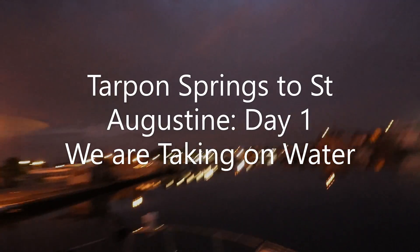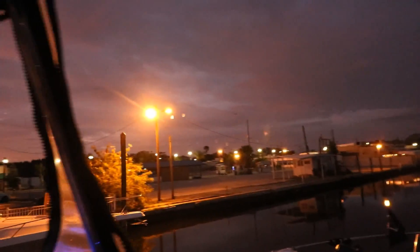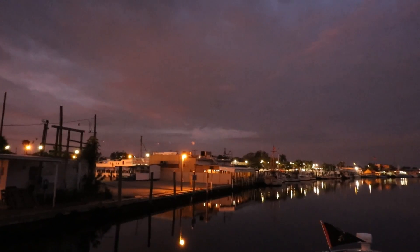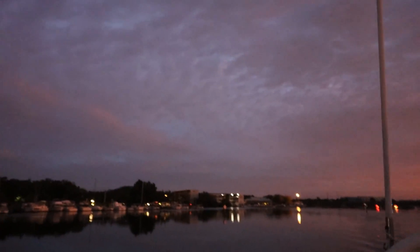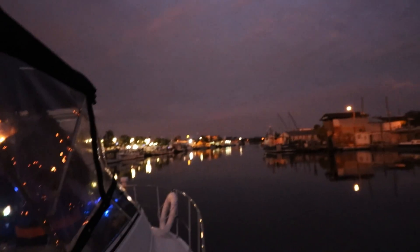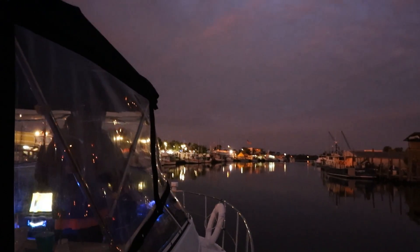We are on our journey from Tarpon Springs, Florida. Here's the sponge docks at Tarpon Springs — that's where we just left, that's Captain Jack's. We're headed to St. Augustine, Florida, Marineland. This is the start of Day One and this is going to be a hell of a trip. Right now it's 7 a.m. on a Sunday.